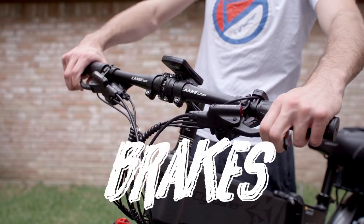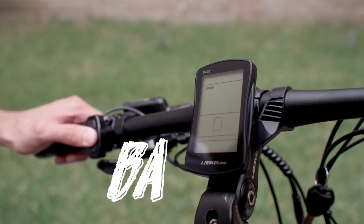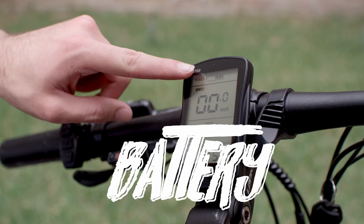Next, check your brakes — make sure those are working. Then check your battery level and make sure you've got enough battery left for your trip.